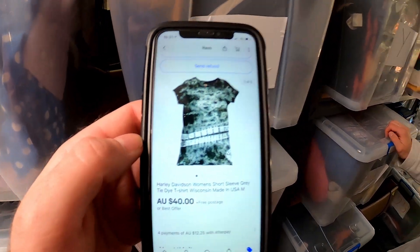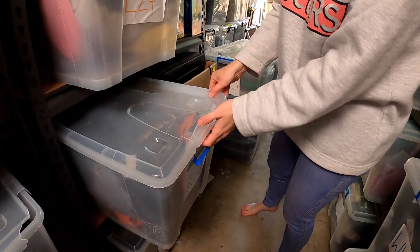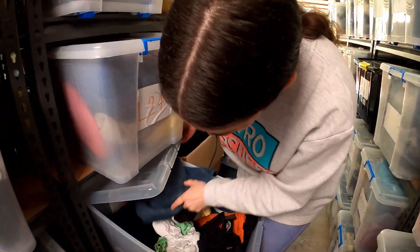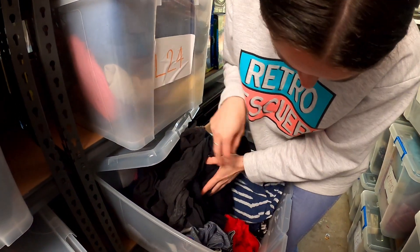We've got a Harley Davidson women's tie-dye shirt sold for $40, in LR20. That's the one with all the different prints in it so hopefully it stands out a little bit.